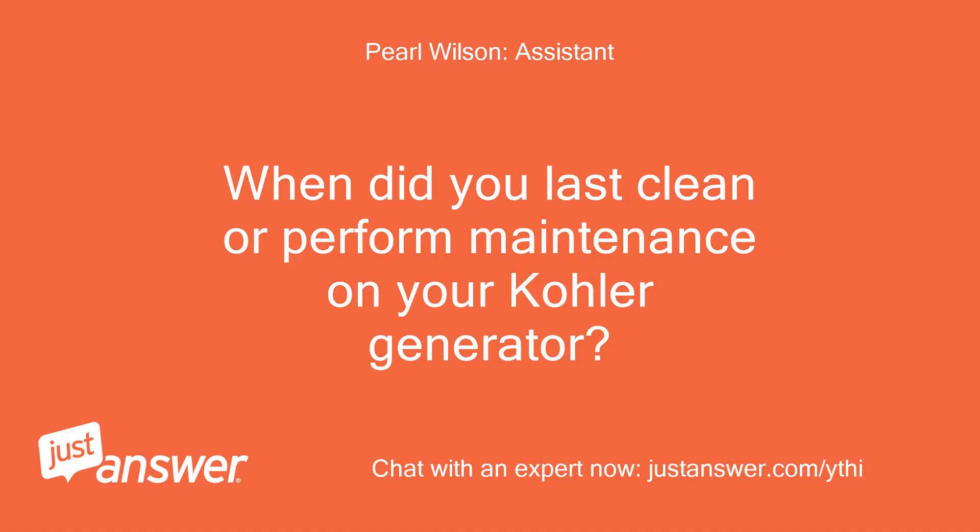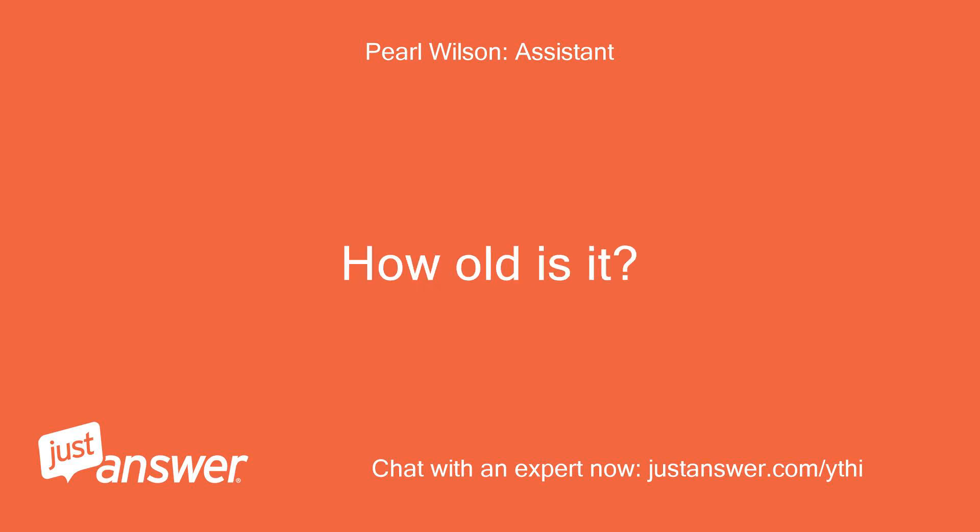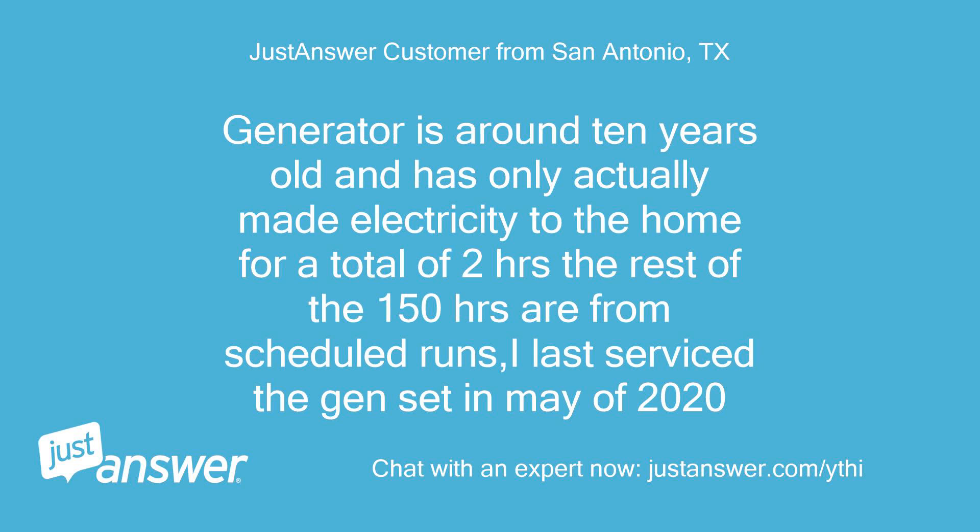When did you last clean or perform maintenance on your Kohler generator? How old is it? The generator is around 10 years old and has only actually made electricity to the home for a total of 2 hours; the rest of the 150 hours are from scheduled runs. Last serviced the gen set in May of 2020.